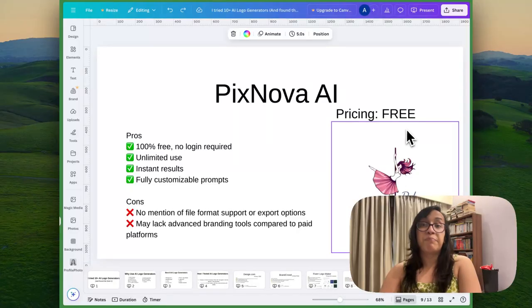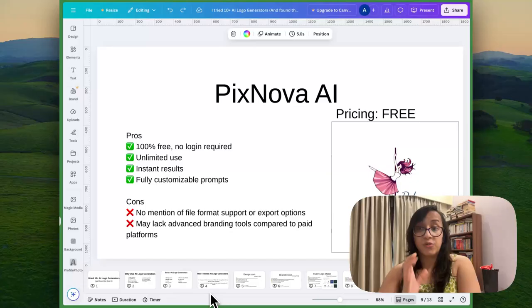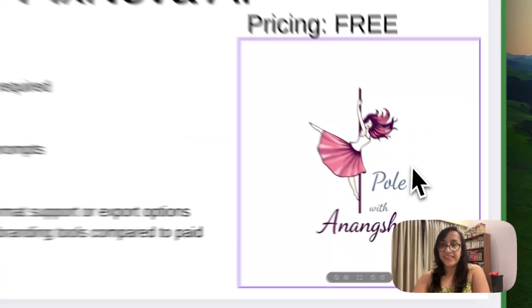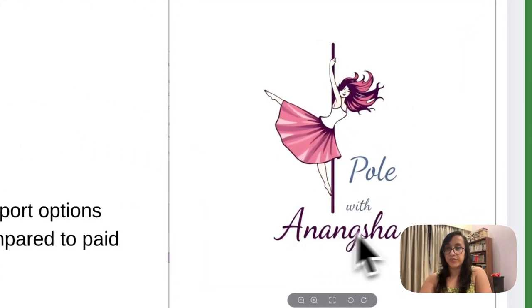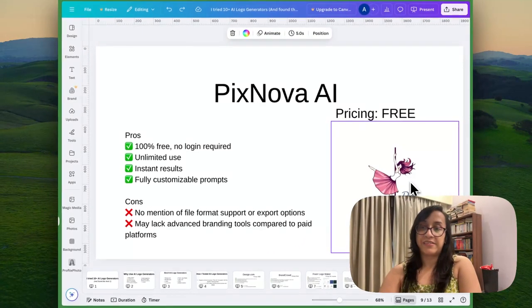The next tool on my list is Pixnova, another free AI logo generator. It is 100% free, no login required, unlimited usage, instant results, and fully customizable prompts. The cons are that it may lack advanced branding tools compared to paid platforms like Looka or design.com, and there is no mention of file format support or export options. This is the logo I generated using Pixnova AI — I quite like it. It's pretty and it serves the purpose. If you're looking for a quick free tool to design your logo with AI, Pixnova might be your best pick.